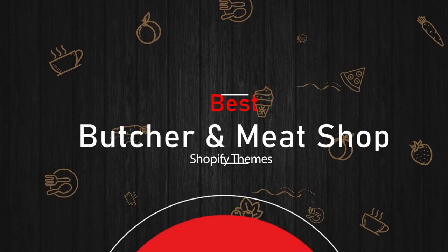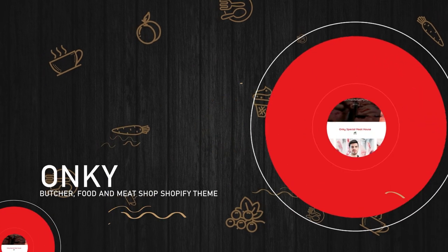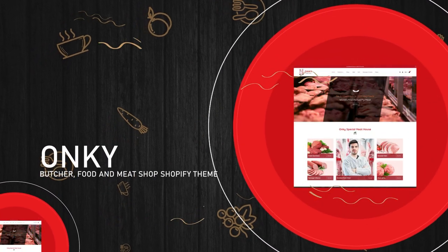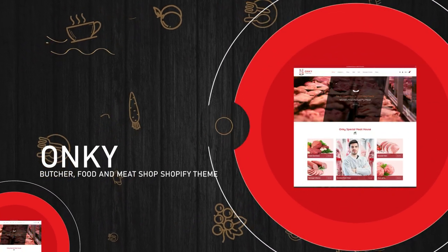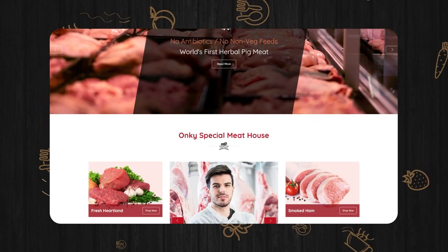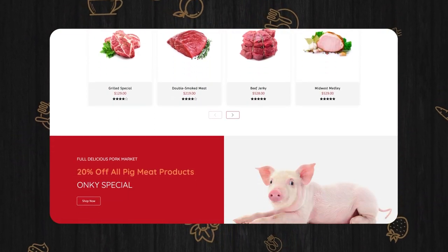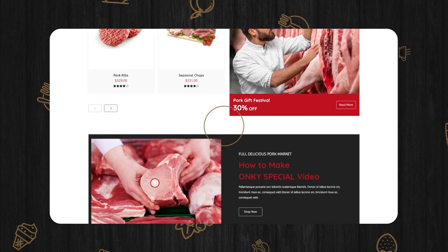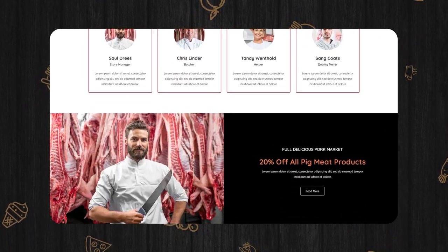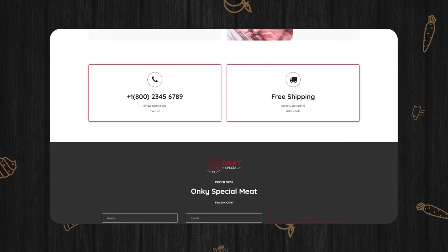Best Butcher and Meat Shop Shopify Themes. Anki Butcher, Food and Meat Shop Shopify Theme. It's integrated with a powerful drag-and-drop section. The responsive layout guarantees your website will fit all devices and screen sizes. Besides, the themes package is loaded with all the essential tools needed to start a high-converting web store.